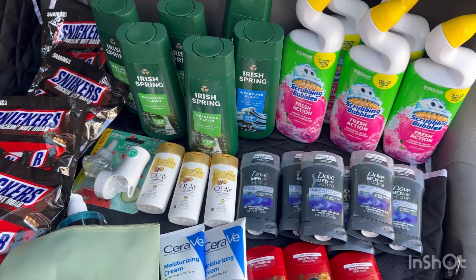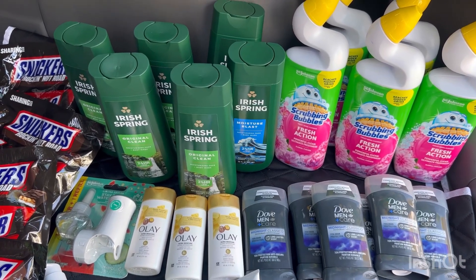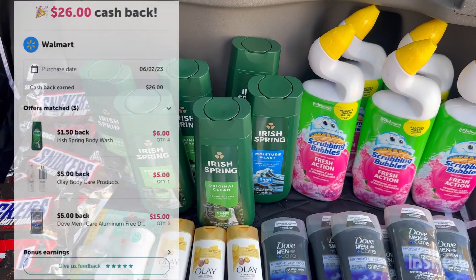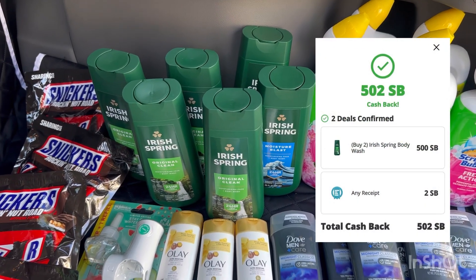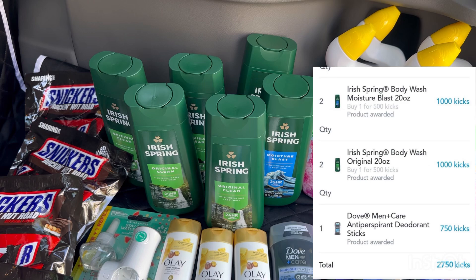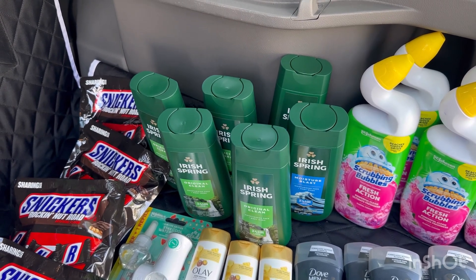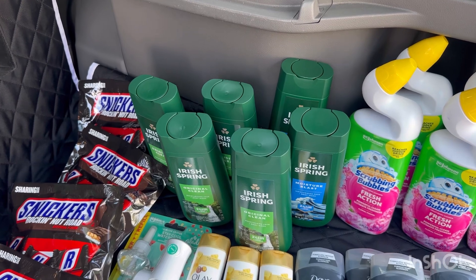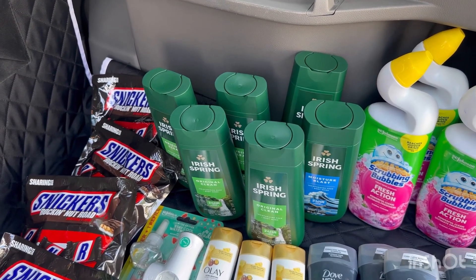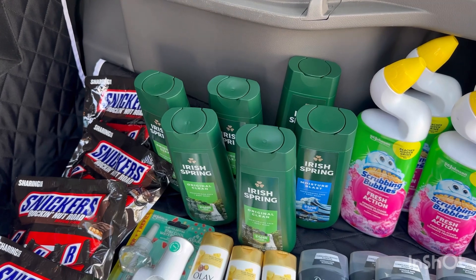I went to Walmart because there are awesome deals, especially Irish Spring — it's free and a money maker. These Irish Spring are $4.97 each. There's an Ibotta offer for $1.50 each, a Swagbucks offer for 500 SB if you buy two, and a ShopKick offer for 500 kicks. For two Irish Spring, you pay $9.94, submit on Ibotta for $3, on Swagbucks for $5, and on ShopKick for 1,000 kicks times $0.004 = $4, making two Irish Spring completely free and $2.06 money maker.